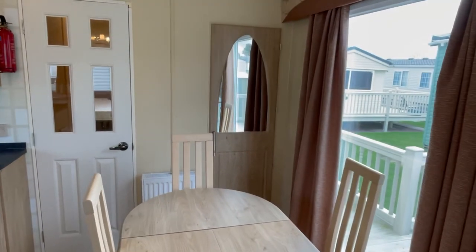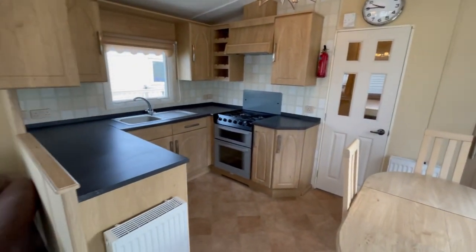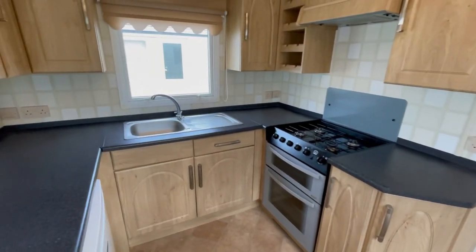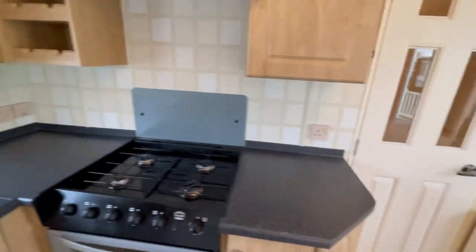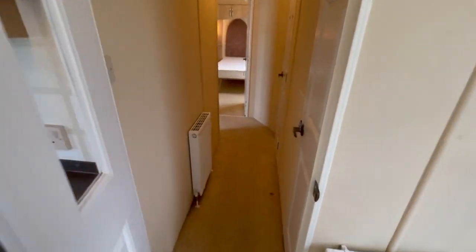There's plenty of storage and pelments surrounding all the windows. Over here we've got your dining area. Behind that door just there with a mirror, which is quite a nice touch, is your boiler. Then we've got an open plan kitchen with plenty of worktop space, a gas cooker, gas hobs, stainless steel sink, an external extractor, and an all-important wine rack just here as well.